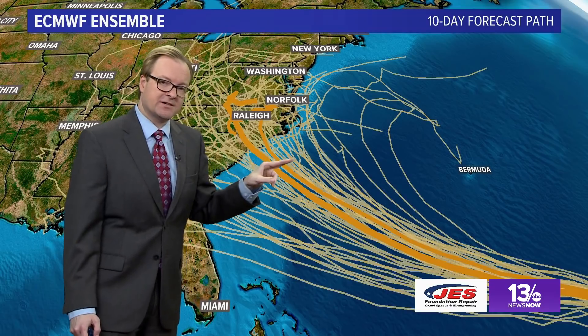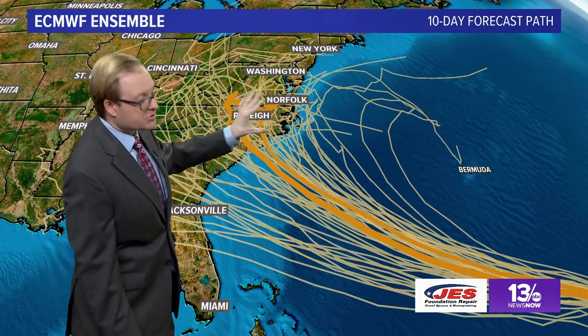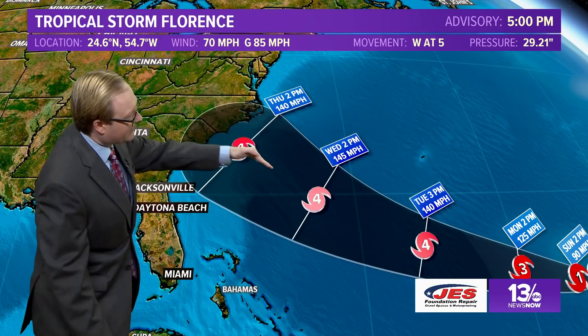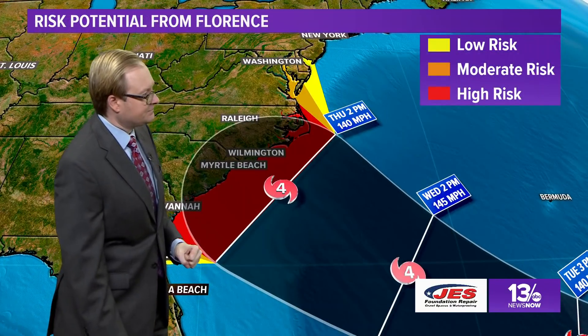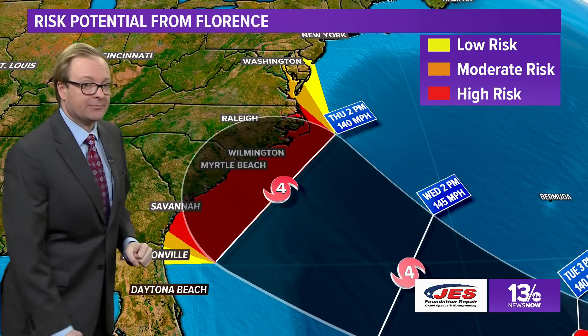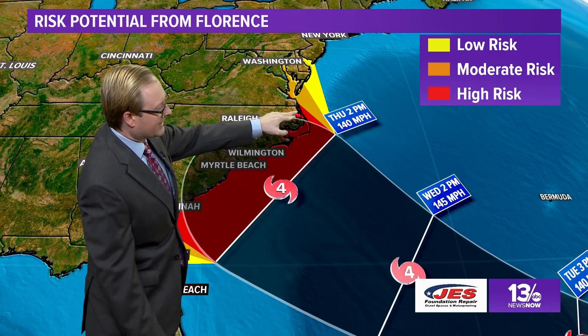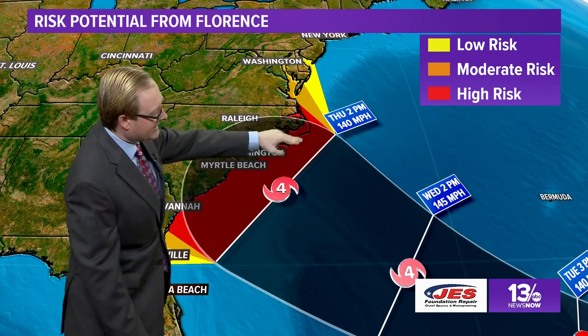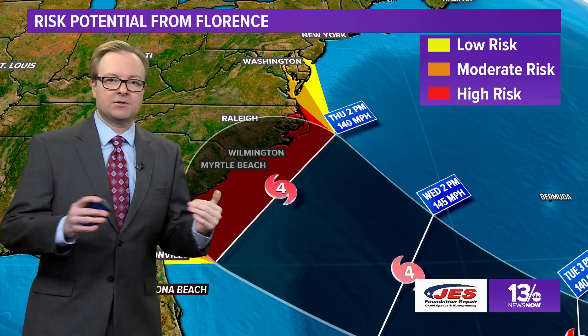I think the chances of this curving out to sea are pretty slim as we go through the next five days. But both computer models share one big concern: whether it's here over Hatteras with the American or the European taking it inland, they both call for the storm to sort of stall. And where that happens, that's where we have the biggest potential for seeing a whole lot of rain. Looking at that storm track Tuesday, Wednesday, Thursday — very near the coastline — that would take it somewhere around Wilmington, North Carolina, close to the Virginia–North Carolina state line or between Wilmington and Myrtle Beach. So we shaded in that area with the highest risk from southern parts of Hampton Roads, Virginia Beach, right around the state line back through North Carolina, South Carolina, and North Georgia.